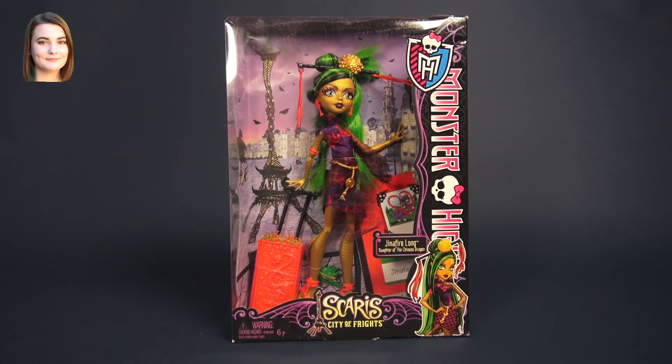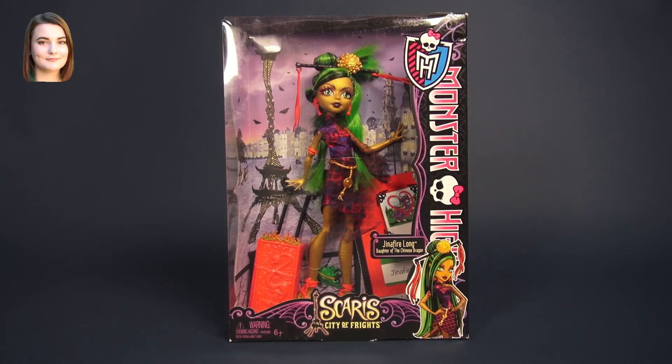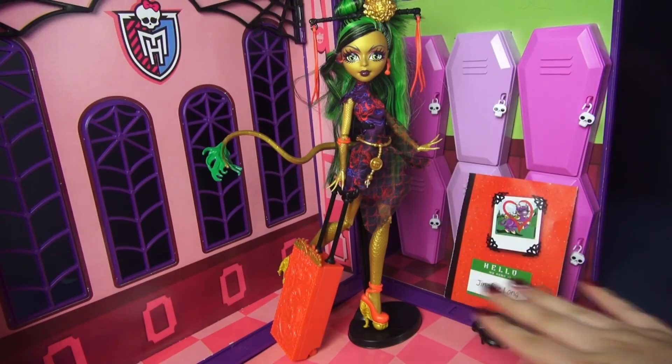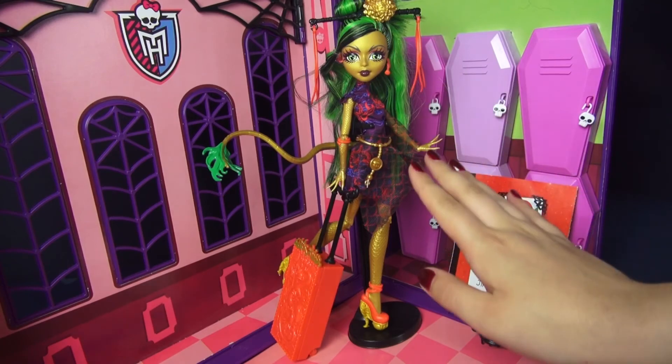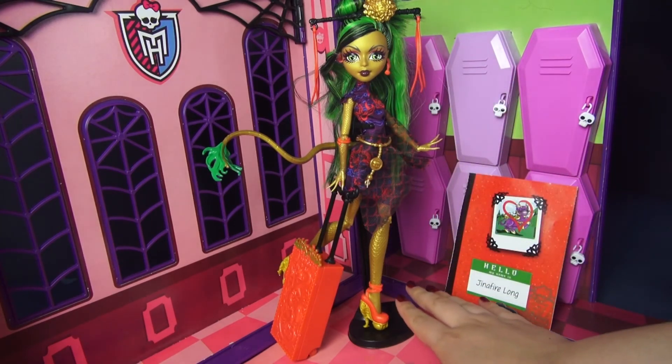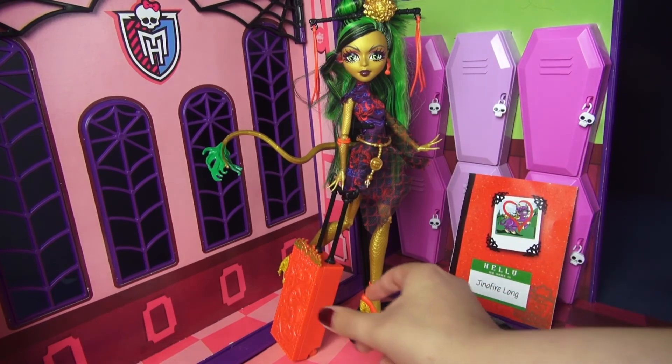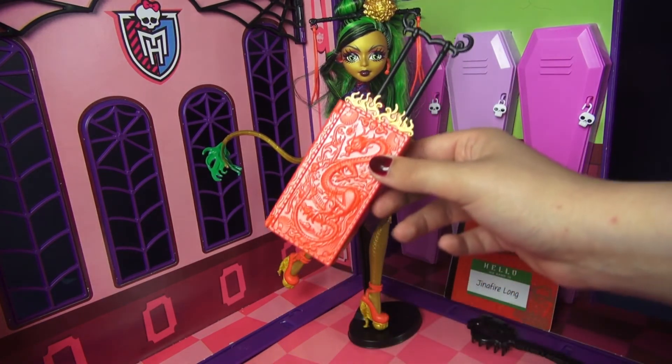Hello and welcome back to another Monster High video. Today we are taking a look at Jinnifier Long from the Travel Scaris line. This is everything you get when you open the box: of course you get the lovely Jinnifier, but you also get a black doll stand, a matching black hairbrush, and this really interesting rolly suitcase.